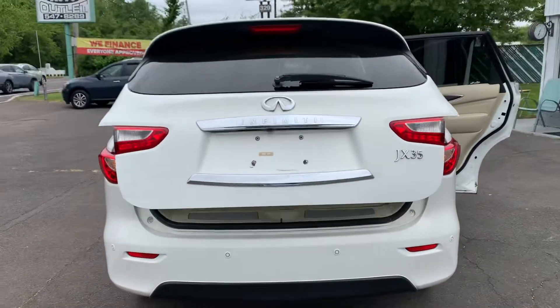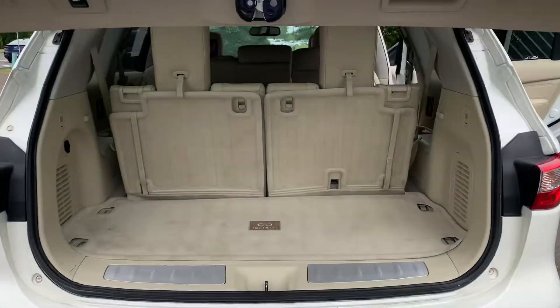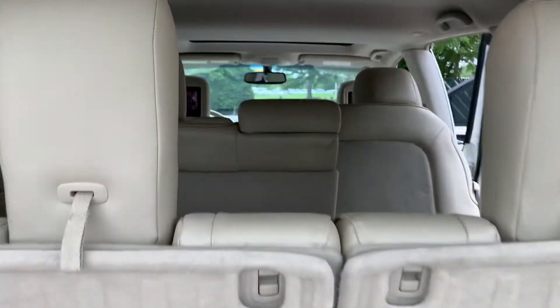One-touch power liftgate. Boom — look how easy that was. The third row, the second row, the first row.